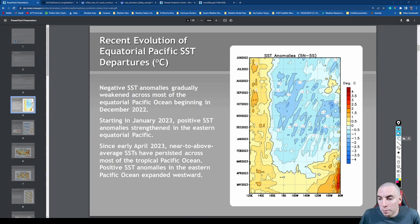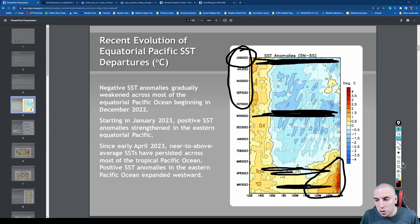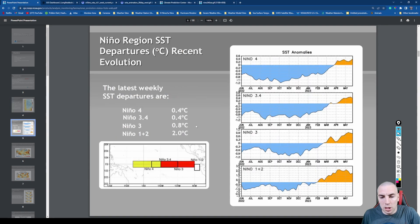There has been some significant warming over the last few months, especially from about March all the way until now — really warm water that has developed. On the timeline here, June of 2022 is up top, then May 2022, then April, then May of 2023. We can see as we go through the period that warming has really been pronounced, anywhere between about one to three Celsius above normal in the Niño 1+2 region.